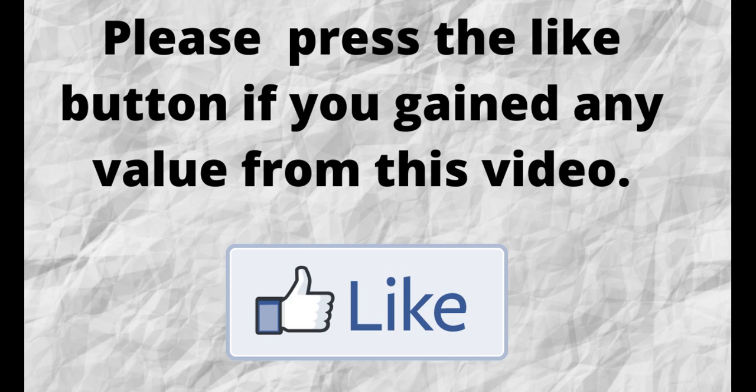Please do me a big favor — if you gained any value from this video, can you press the like button? By doing this, you'll be greatly helping me out and you'll be helping this video to grow.